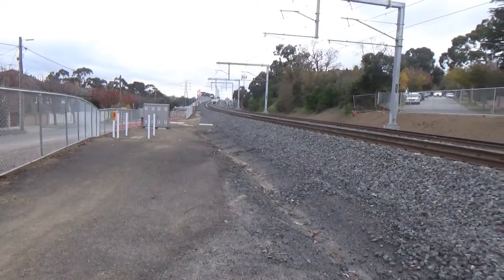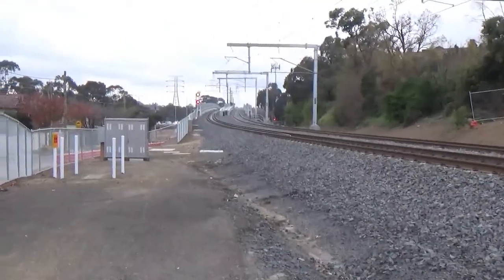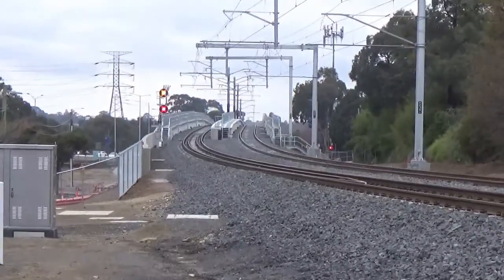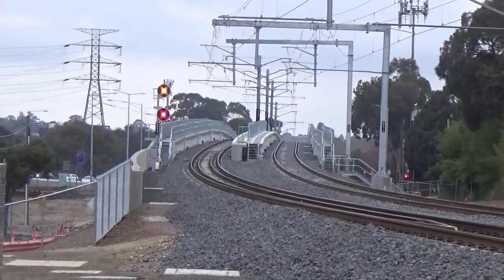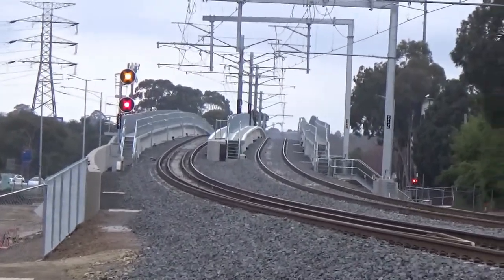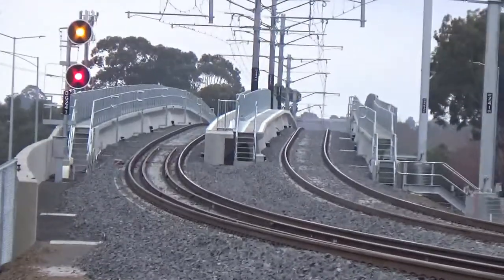Hello everyone and welcome back to a brand new Melbourne Rail Videos production. Today I'm here for something a bit different. I'm at the site of the Turek Road level crossing removal. They used a rail over solution, Skyrail as it's commonly known, and this is it up here.